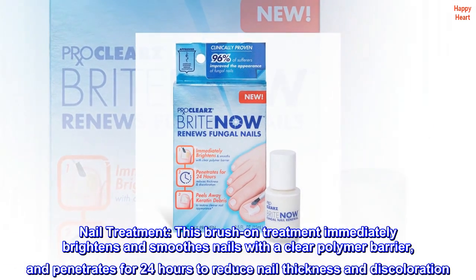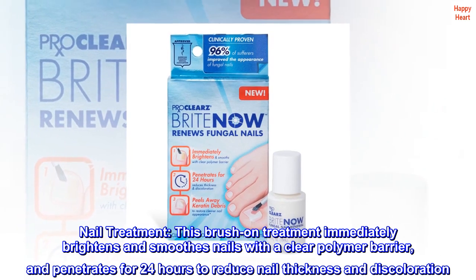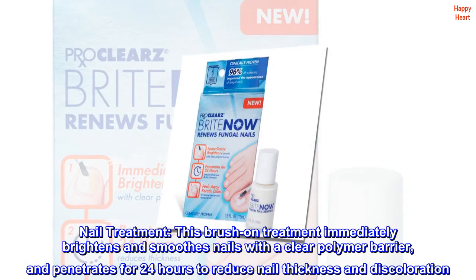Nail Treatment. This brush-on treatment immediately brightens and smooths nails with a clear polymer barrier, and penetrates for 24 hours to reduce nail thickness and discoloration.